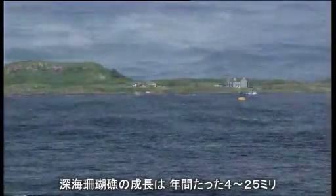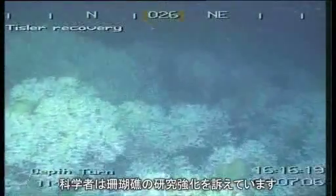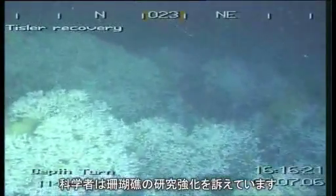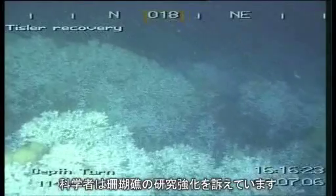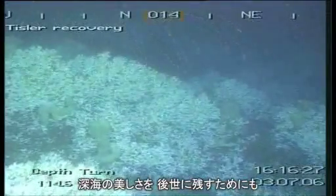Deepwater corals only grow between 4 and 25 millimetres per year. Given the many threats surrounding them, European scientists think more research is essential if future generations are to admire the beauty of these hidden worlds.